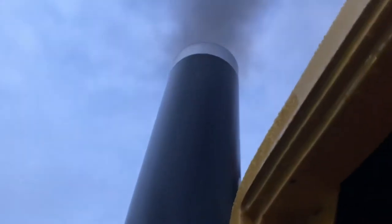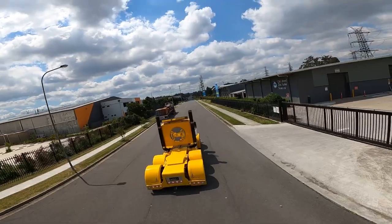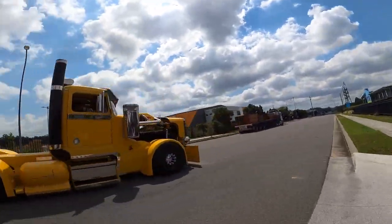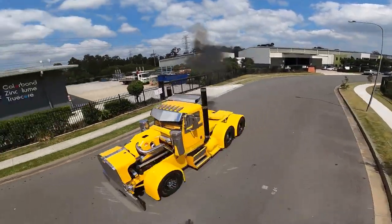Overall, the filthy burnout truck is a true powerhouse that combines raw power with luxury and comfort. Whether you're looking to make a statement on the road or just want a truck that can handle anything you throw at it, this truck is sure to impress.